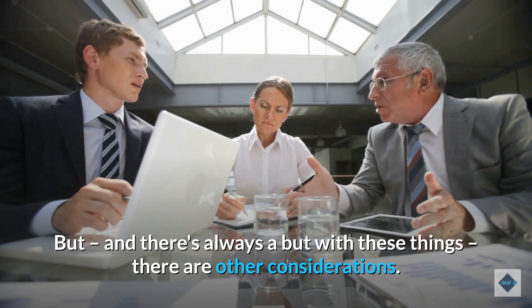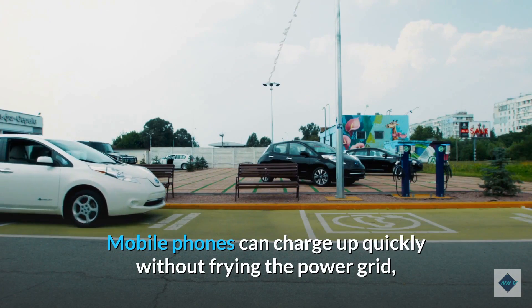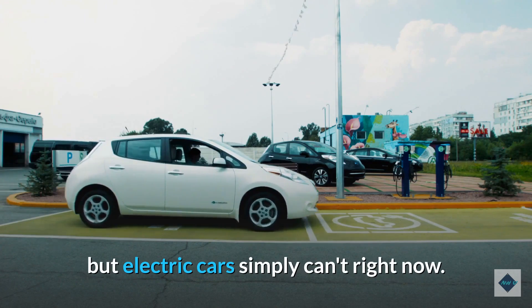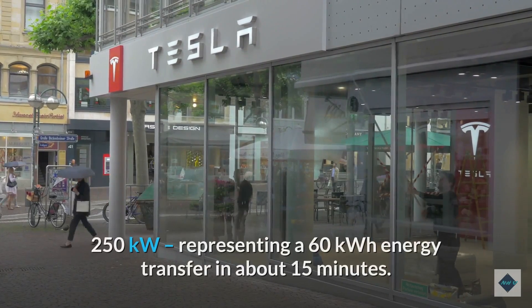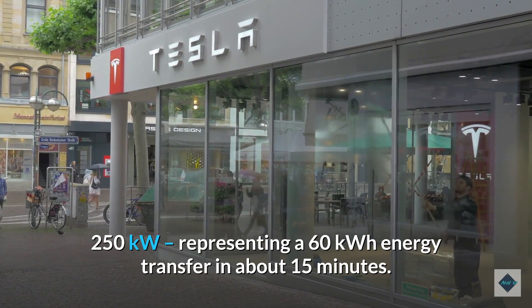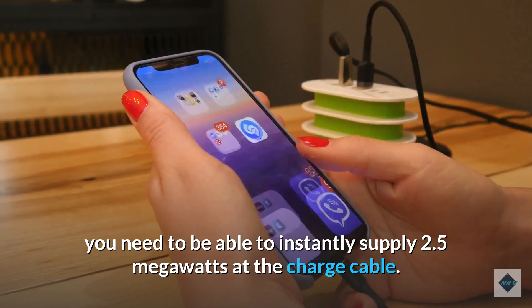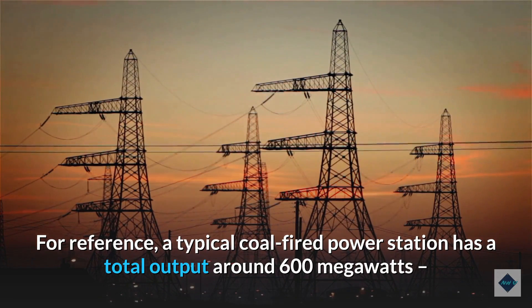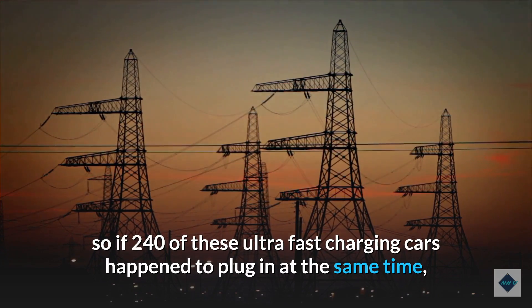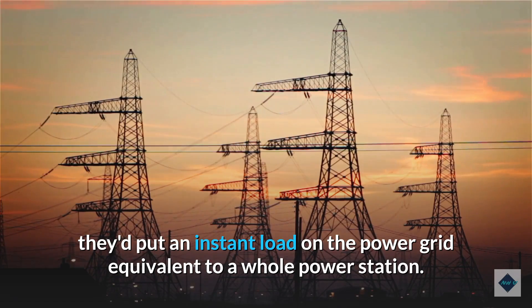But there are other considerations. One is charging infrastructure. Mobile phones can charge up quickly without frying the power grid, but electric cars simply can't right now. Tesla's superchargers already pump electrons at rates up to 250 kW, representing a 60 kWh energy transfer in about 15 minutes. If you want to charge just 10 times faster than that, you need to be able to instantly supply 2.5 megawatts at the charge cable. A typical coal-fired power station has a total output around 600 megawatts, so if 240 ultra-fast charging cars plugged in at the same time, they'd put an instant load on the grid equivalent to a whole power station.